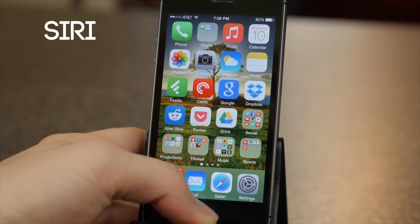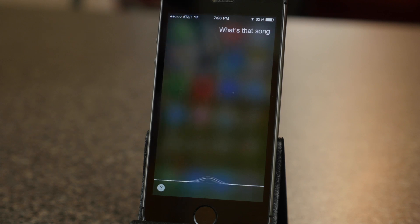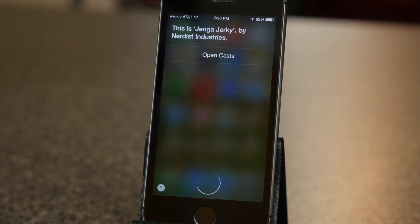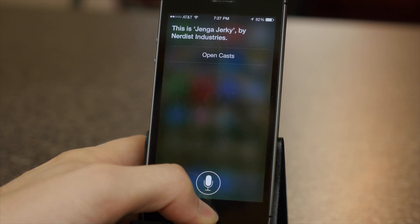Siri got some updates in iOS 8. Now when your phone is charging you can say 'Hey Siri' to activate Siri, sort of like OK Google with Android. It has visual real-time voice recognition and it can identify song names with Shazam music recognition.